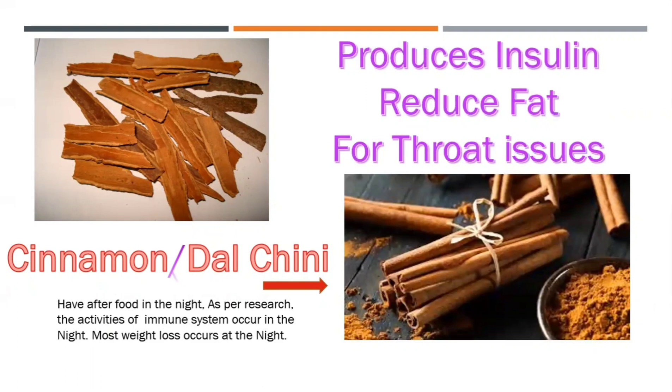Other beneficial spices include dal chini, or cinnamon. The benefits include: it produces insulin, reduces fat, and helps with throat infections. It is preferred to have these after dinner at night, because as per research, the activity of the immune system occurs at night — so most weight loss also occurs at night.